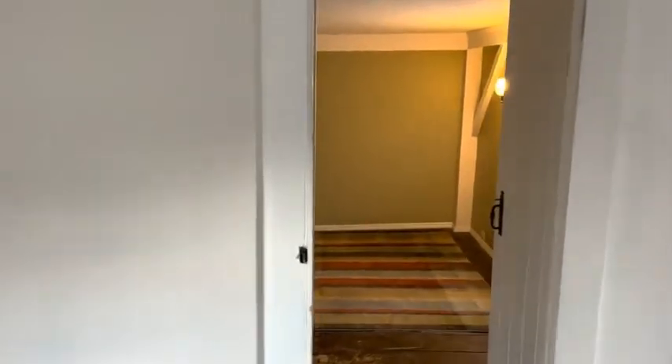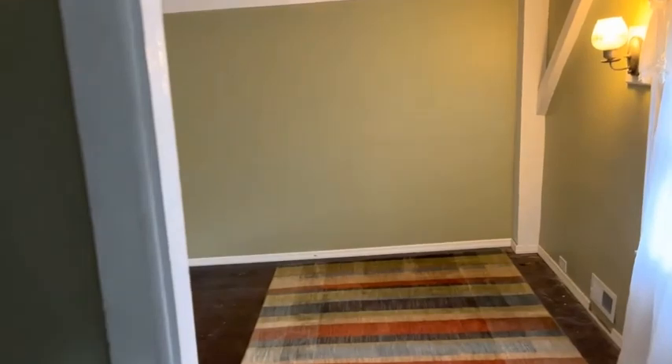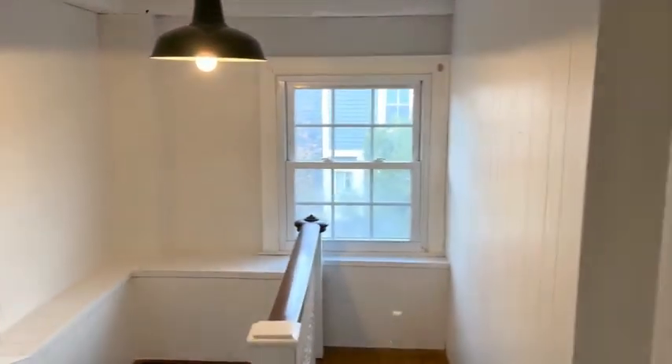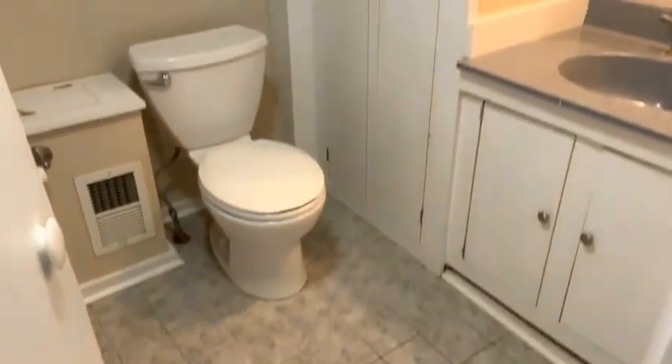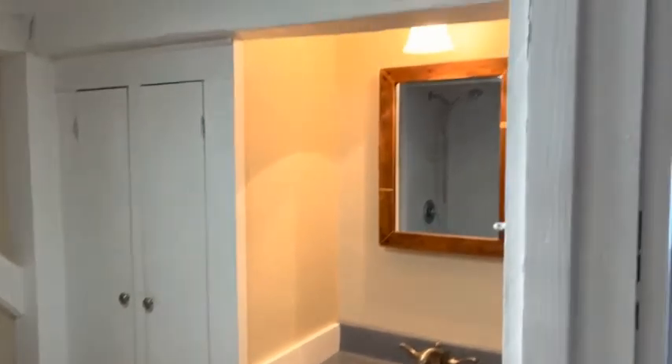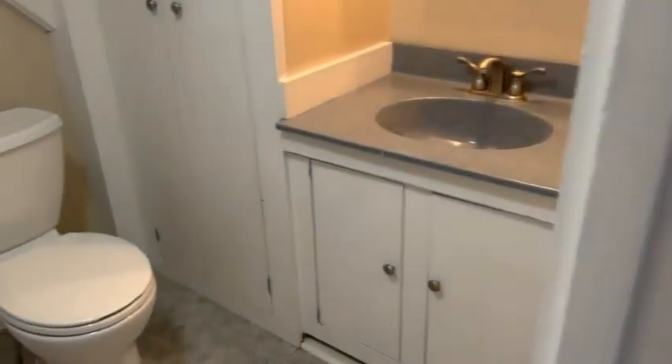Now we'll come back through, to the left and then an immediate right into the next full bathroom. Nice tile flooring in here, and I'll show you the soaker tub — the second shower in the property.